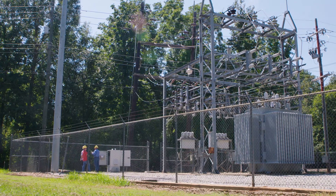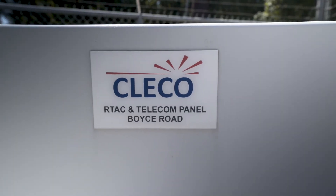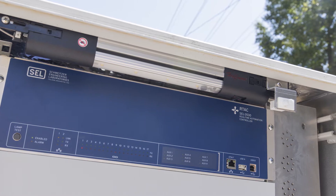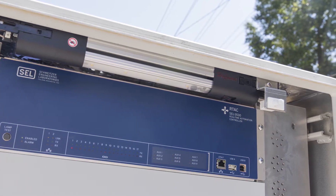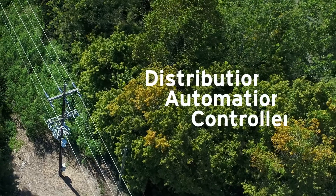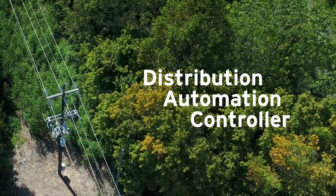We've looked at multiple different vendors for automation controls and tested some different pilots across the system, and we ended up going with the SEL DAC. It allowed us to keep our existing recloser controls and use those in the automation logic inside the RTAC with the DAC. Communicating and interfacing with the DAC is very easy.